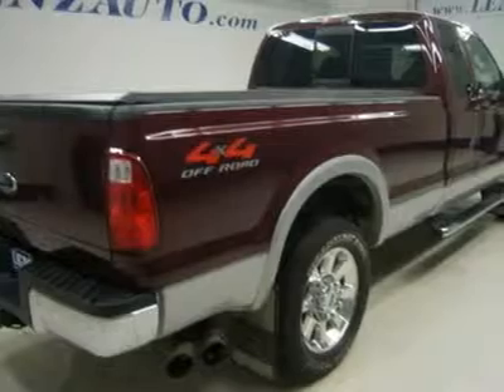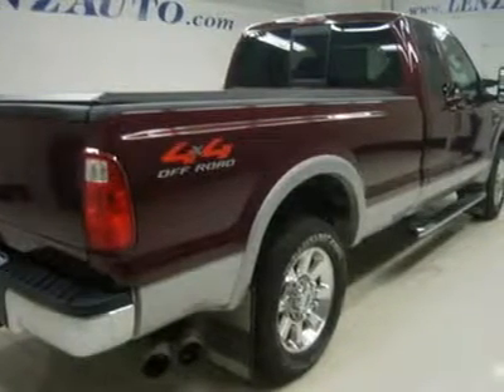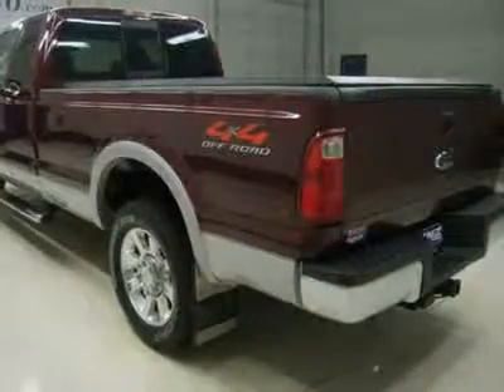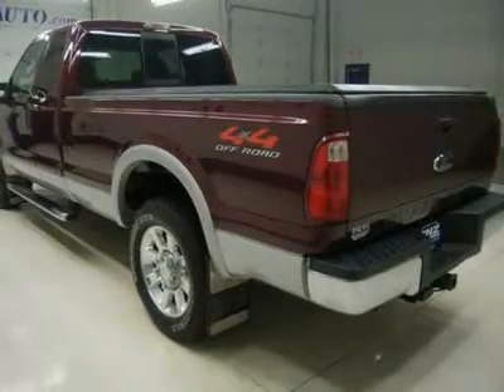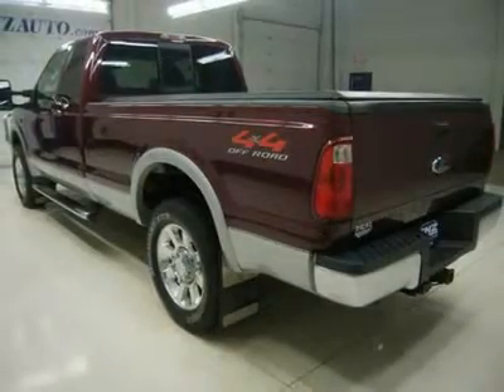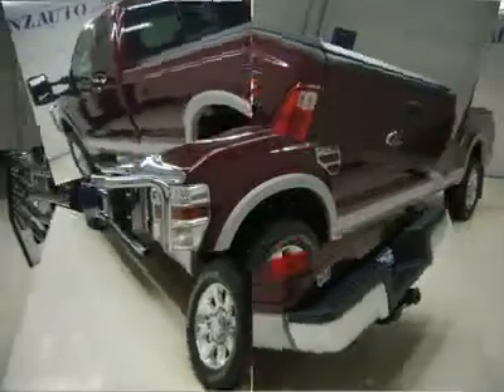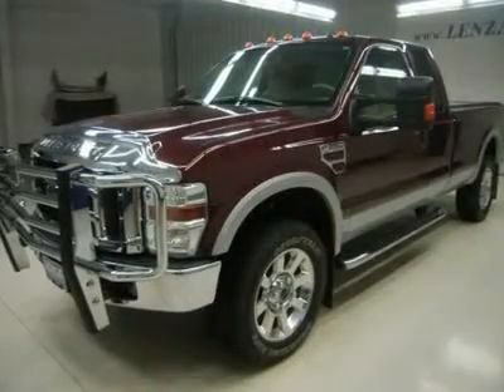Power scope, power heated, power telescoping, power fold and tow power mirrors with built-in directional signals. Goodyear Wrangler AT SLT 275/65R20 tires, 20-inch polished aluminum rims, four wheel disc brakes, factory stainless steel steppers, spray-in bed liner, clearance lights, fog lights, locking tailgate.